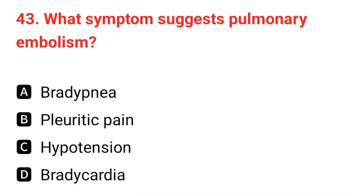Q43. What symptoms suggest pulmonary embolism? The correct answer is B: pleuritic chest pain.